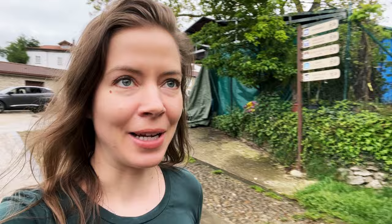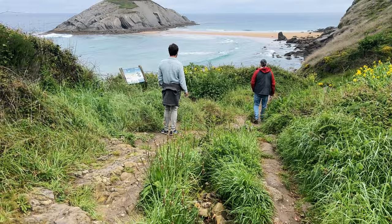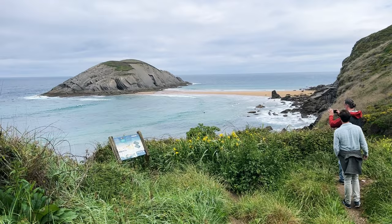When scouting in Spain you come across magical, magical things. It was a bit of a treacherous trek to this location, but it is absolutely beautiful.